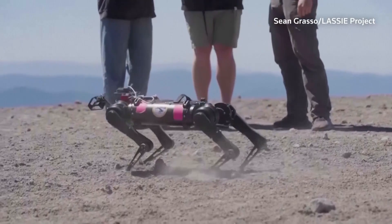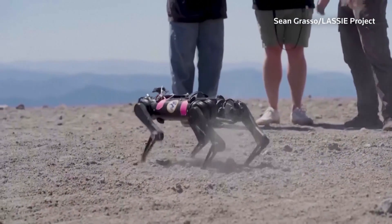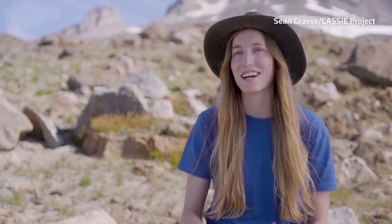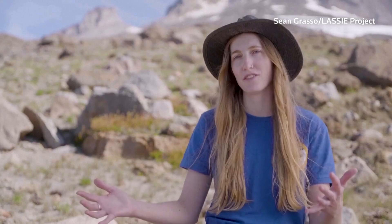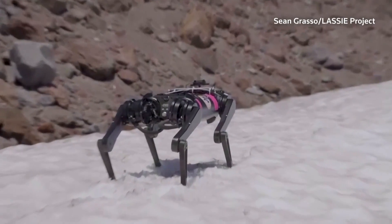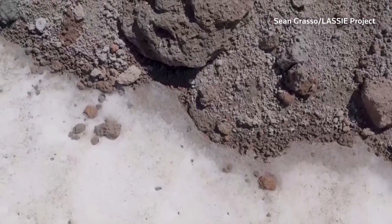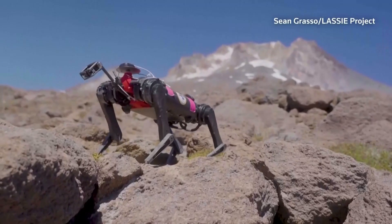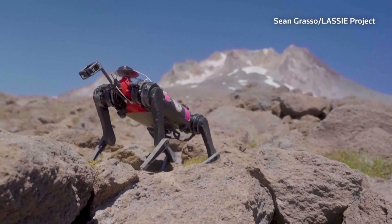With every step that the robot dog takes, it's able to sense mechanical resistance with its leg, kind of similar to the way that we walk on uneven surfaces as humans. Scientists are interested in that data because it tells us things about how a planetary surface formed, how it moves, and how it might move in the future.